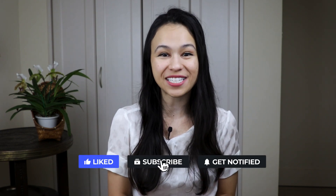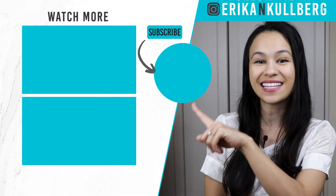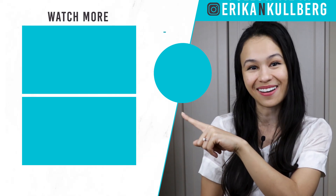If this was helpful, don't forget to leave a thumbs up and subscribe for more. I'll see you next in the budgeting video where I walk you through how to budget so you can get started on saving for your house.